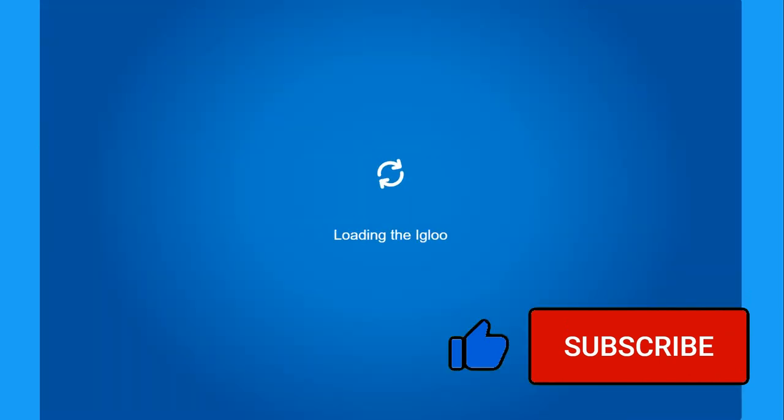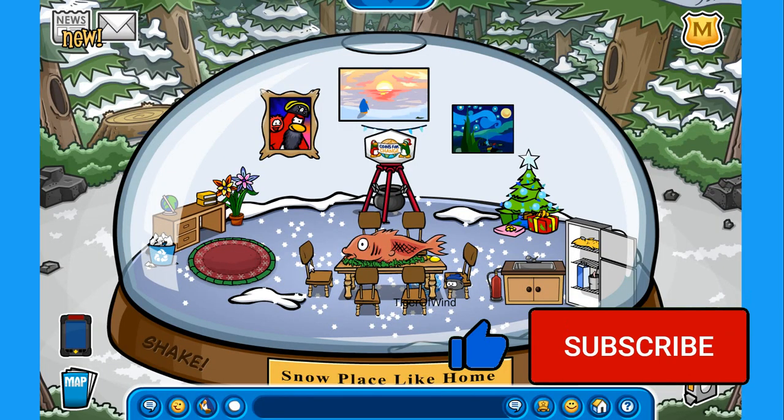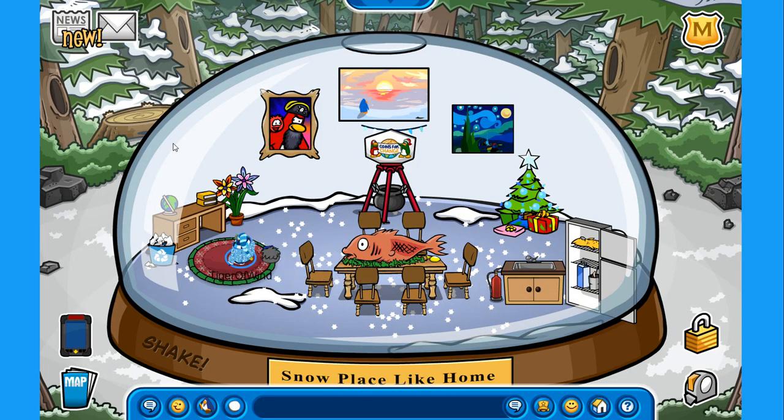Anyways, let's go to my igloo and check it out. I have decorated it for the upcoming holiday party — this igloo is one of my favorites. You can click over here and it shakes and snow falls down, pretty awesome.